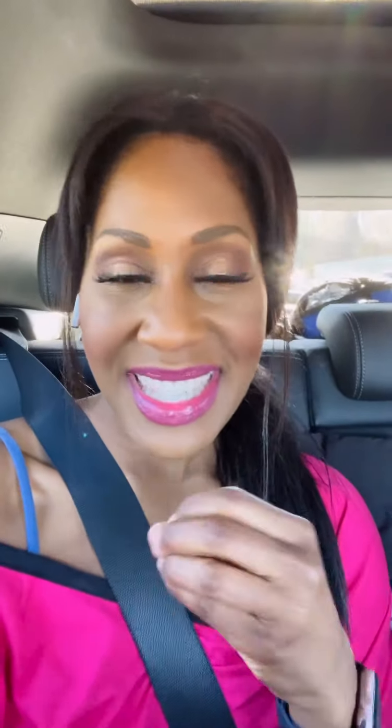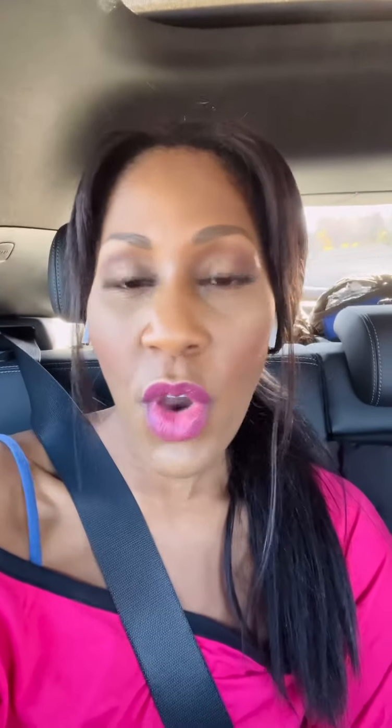That sets off a cascade of things. We know that in this particular variant, there have been a number of mutations found. It's one of the reasons why we are so concerned. Many of the articles and reports suggest there may be as many as 30 or more mutations in this spike protein. That is important because it may affect how well the virus is able to get in and do its job.